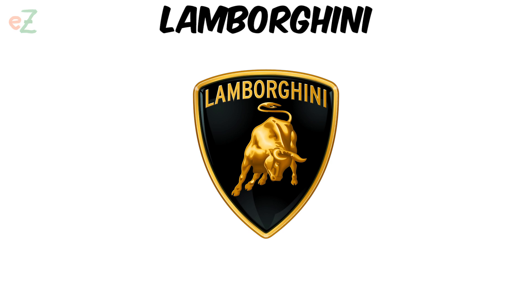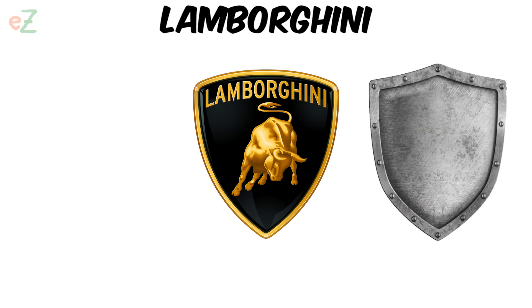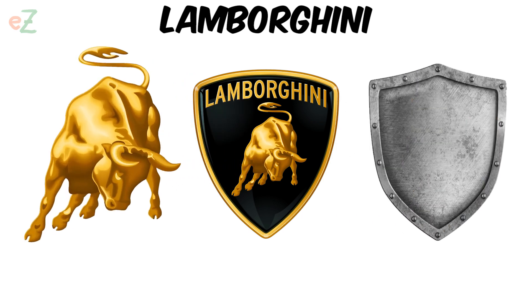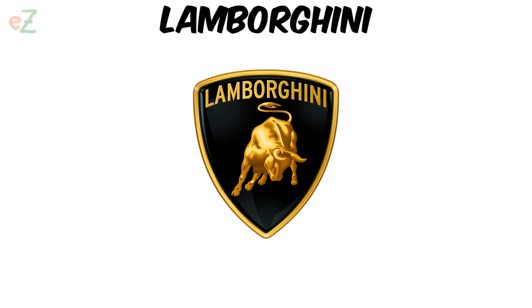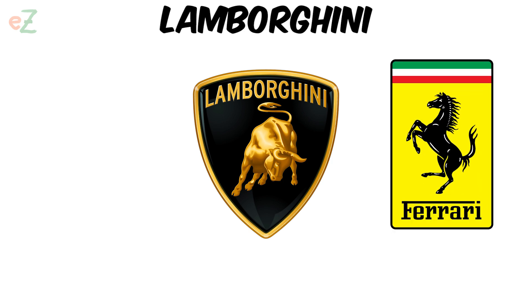Lamborghini. The shape of the Lamborghini emblem is a shield and shows a golden bull. The bull symbolizes the power of the company's sports cars. The famous golden bull with the black background bears a great resemblance to the horse and yellow background of the Ferrari emblem. The similarity is not just a coincidence, as Ferruccio has a long-standing rivalry with Ferrari.